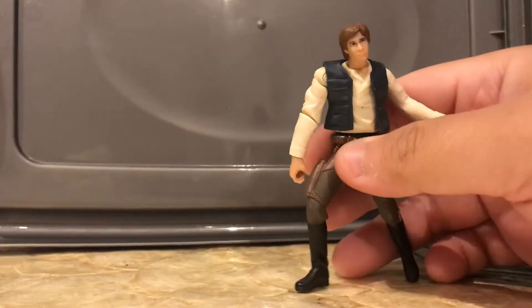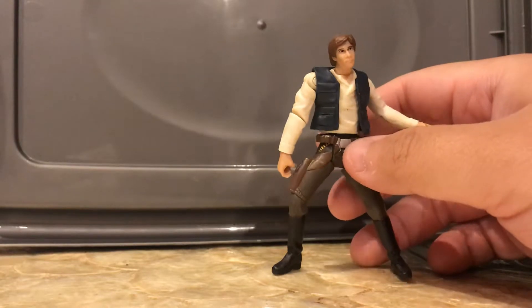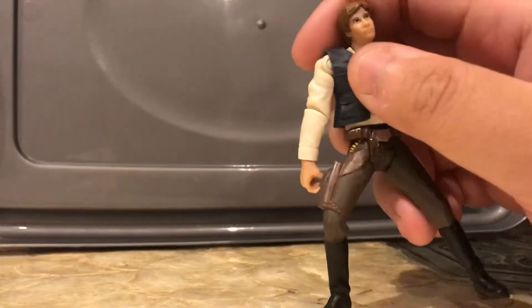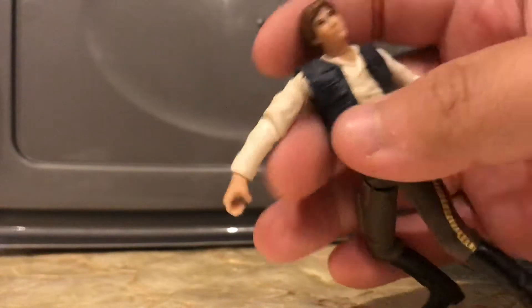Next up is the Han Solo. This one — I will criticize figures with crappy footwork, and this one can barely stand. It doesn't really look like him — the head sculpt looks like a bit of a monkey, to be honest.